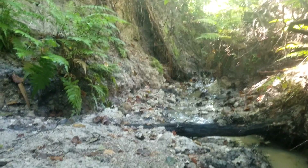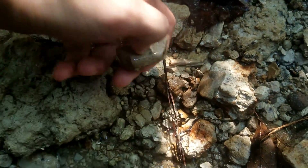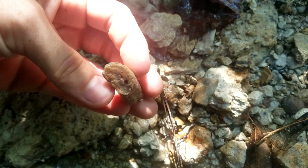Alright, so I'm out hunting a little creek today, and we're looking for shark's teeth mostly, but there's also other Miocene aged marine stuff.